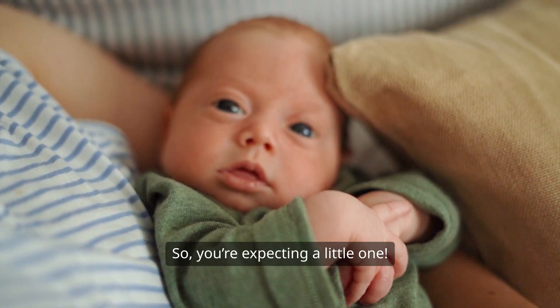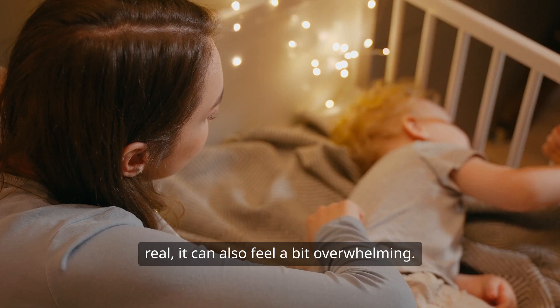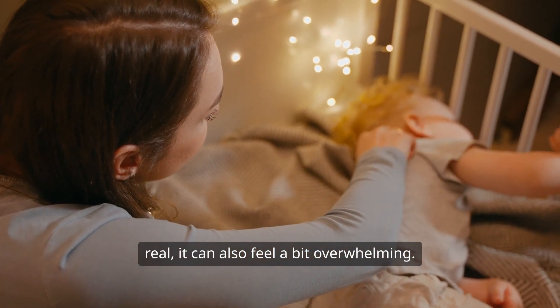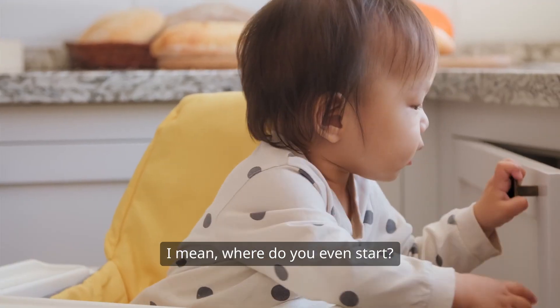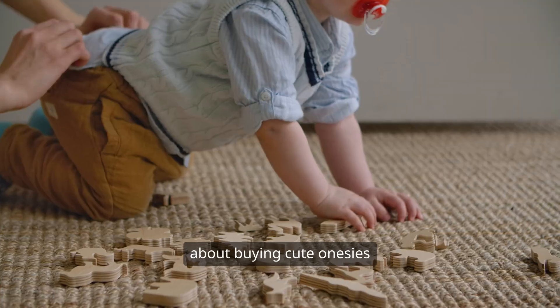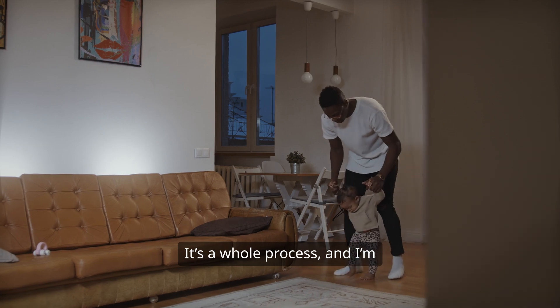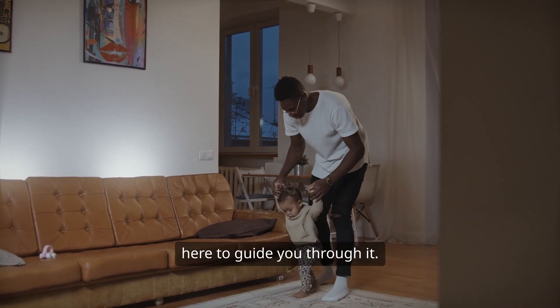So, you're expecting a little one. Congratulations! It's such an exciting time, but let's be real, it can also feel a bit overwhelming. I mean, where do you even start? Preparing your home for a newborn isn't just about buying cute onesies and adorable stuffed animals. It's a whole process, and I'm here to guide you through it.